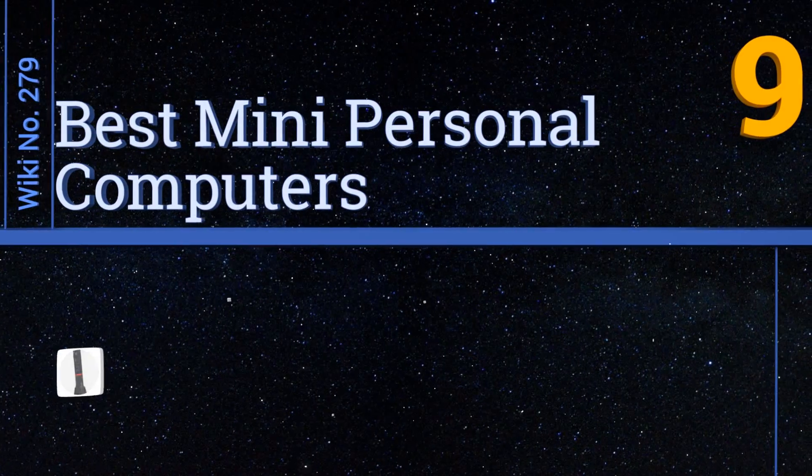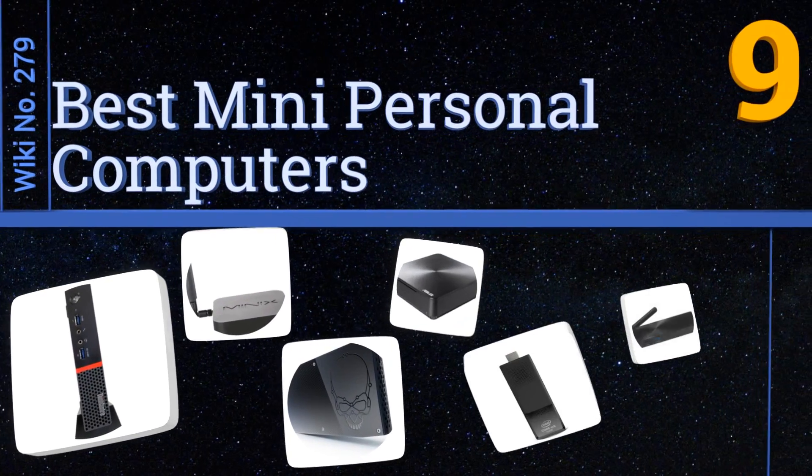EasyVid presents the nine best mini personal computers. Let's get started with the list.